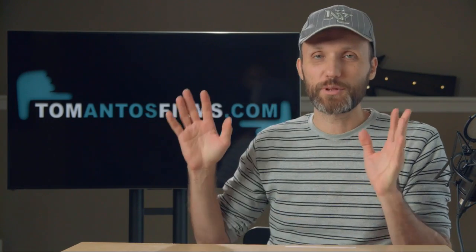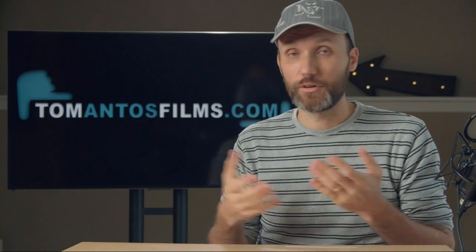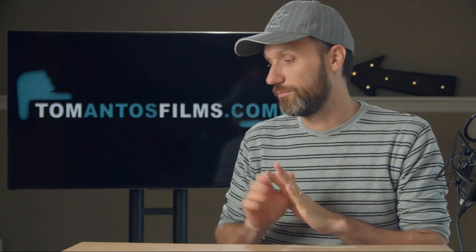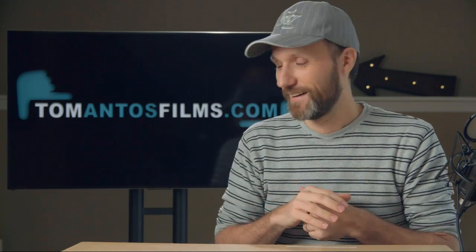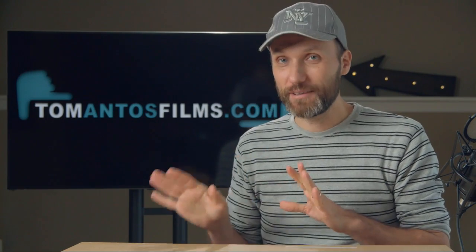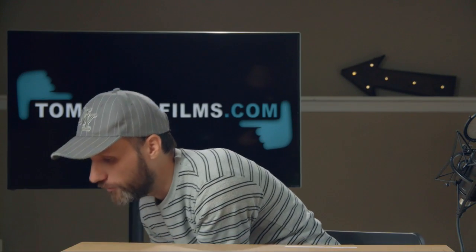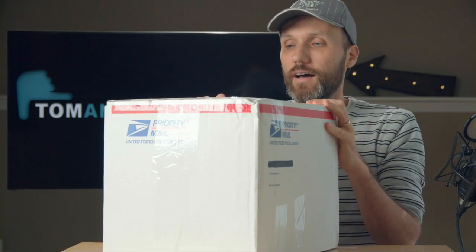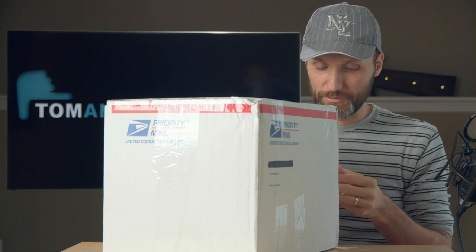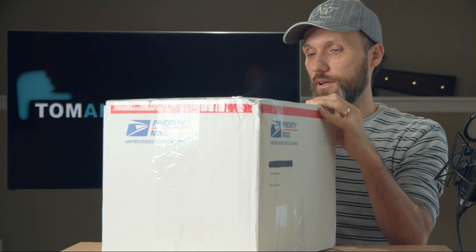I've got one more package that's going to be surprising for both you and me because I honestly don't even know what's in it. Sometimes companies contact me to send products, or I order things and forget. It might have nothing to do with cameras — I recently moved to a new place. But by the weight of it, I'm guessing it's a camera accessory or lens. Some stuff from China takes forever to ship.